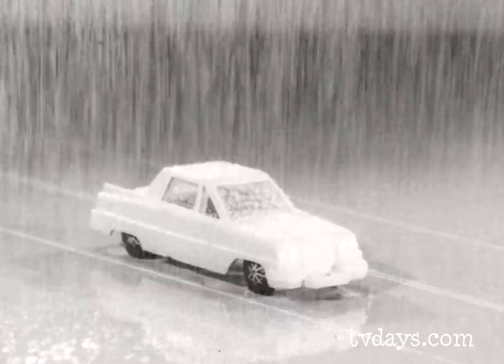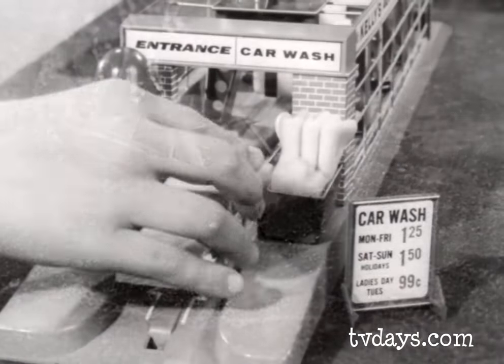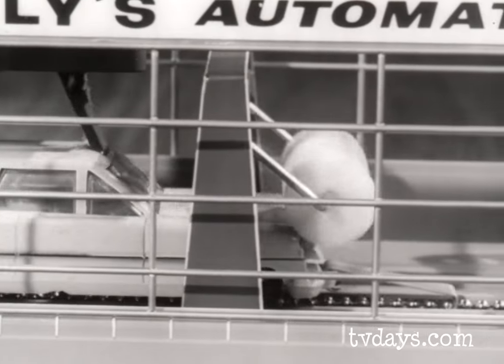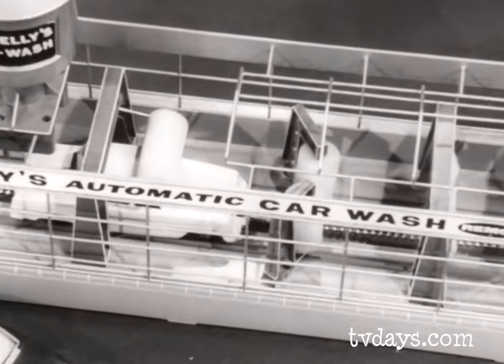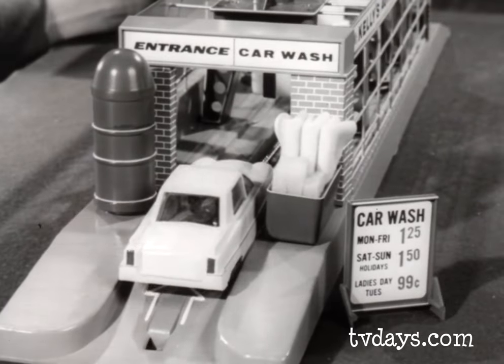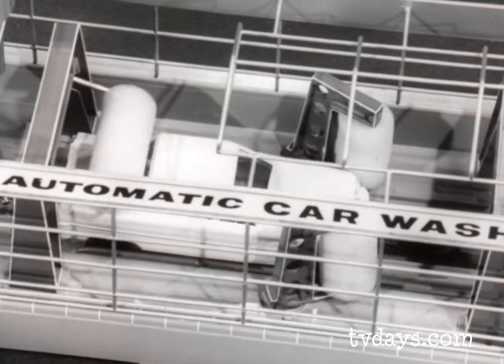Snow, rain — but your car's bound to get dirty. So give your car a car wash, make it look like new. Watch it in the car wash that lets you see right through. Mr. Kelly's car wash, that's the one for me. Drive up the ramp, hook the chain — it runs by battery. It cleans, scrubs, and dries your car automatically.